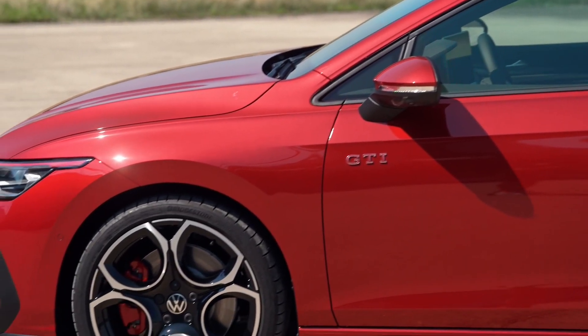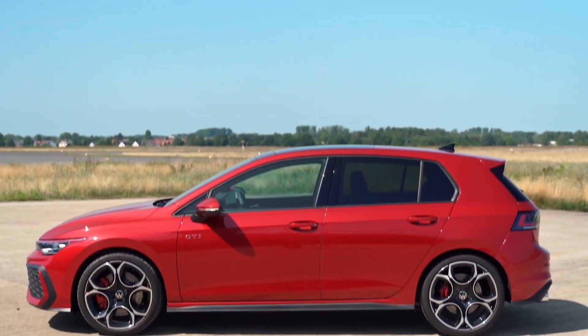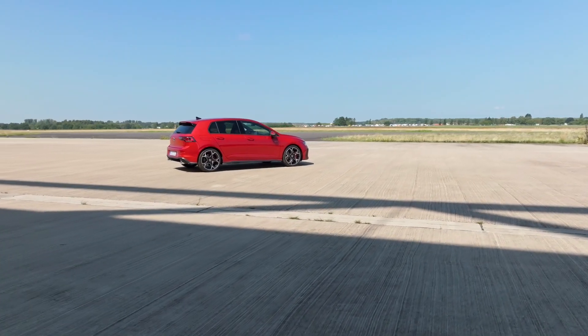Every available trim level — Golf, Life, Style, R-line, GTE, and GTI — has carefully updated bumpers, and all models in the Style grade and above have a black roof.